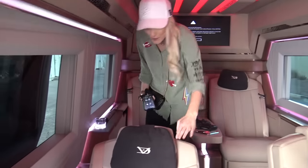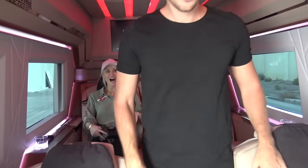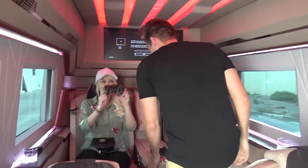These chairs kind of recline. It's really nice in the back — you can walk back and forth. In a car! I'm like six foot four, so it's actually really tall in here. Look at the roof — I've made the roof. I cannot believe how much bigger this is than the last one.